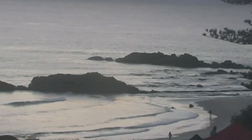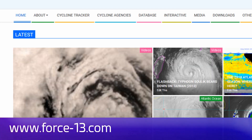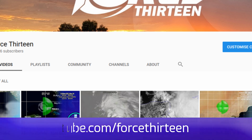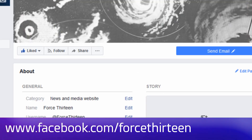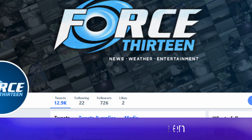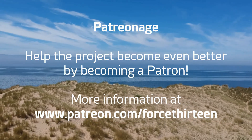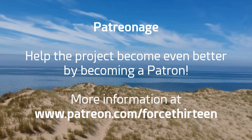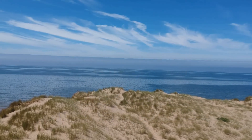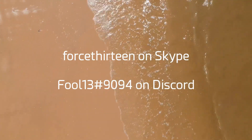Force 13 will continue to bring the latest information on the developing tropical scene. You can follow Force 13's outlets: the website Force13.com for the latest, our YouTube page — subscribe if you haven't already — our Facebook page Force 13, and Twitter at Force13. You can also help the project by becoming a patron at patreon.com/force13, add Force 13 on Skype, or find us at extension 9094 on Discord for tropical weather chat.